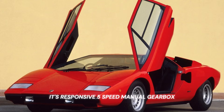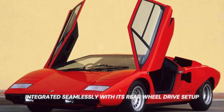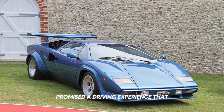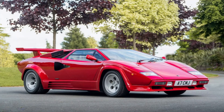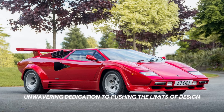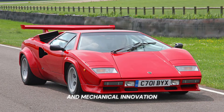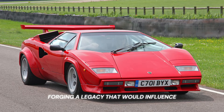Its responsive 5-speed manual gearbox, integrated seamlessly with its rear-wheel drive setup, promised a driving experience that was both exhilarating and pure. The Countach wasn't merely a supercar — it symbolized Lamborghini's unwavering dedication to pushing the limits of design and mechanical innovation, forging a legacy that would influence automotive design philosophies for decades.